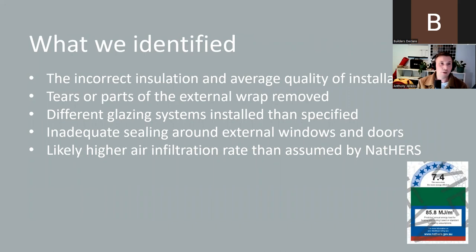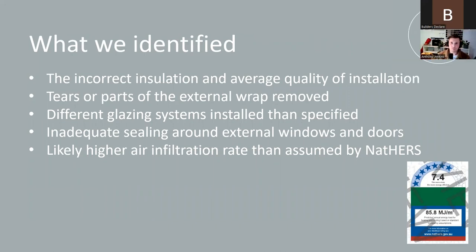Summary of what we identified in Exhibit A: incorrect insulation R values installed and average quality installation; tears and removed sections of the external wrap; different glazing systems installed than specified; inadequate sealing around external windows and doors; and likely a higher air infiltration rate than assumed by NatHERS. We don't yet have an answer as to what the home will be reassessed as based on our findings, but I certainly don't think it will be the 7.4-star rating the owner expected — or had actually paid for.